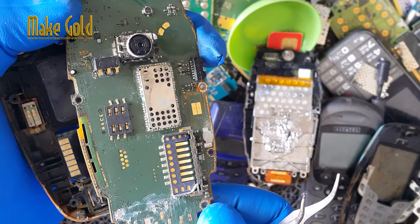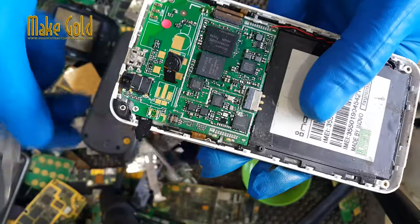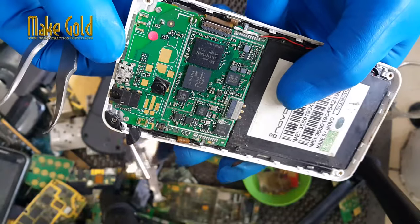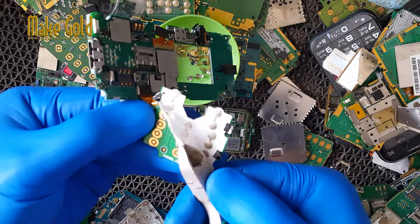Copper is a highly conductive metal that is used in wiring, motors and other electronic components. Old cell phones can contain several grams of copper which can be recycled and reused in new products.